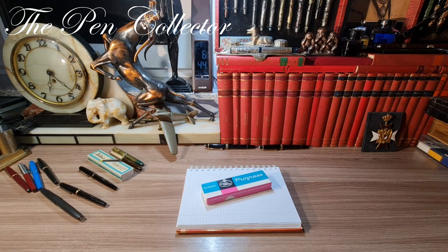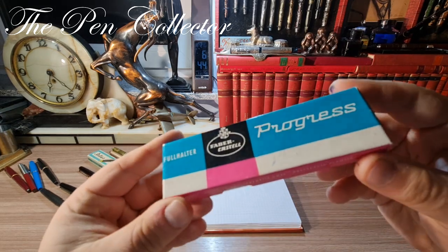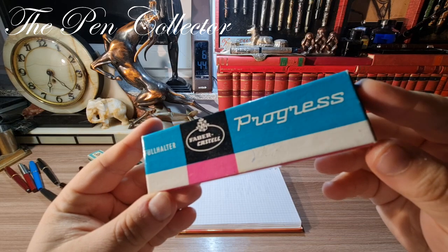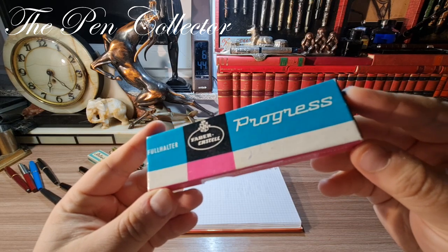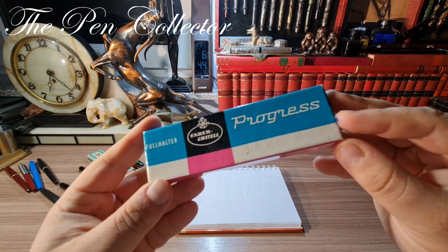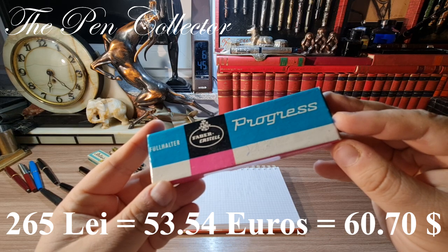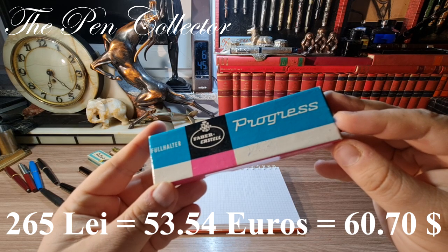Hello and welcome friends. This evening I have for you a wonderful fountain pen made in Germany in the 1960s. I present to you the beautiful Faber-Castell Progress fountain pen. I bought this fountain pen in its original pack and the price was quite decent — I paid 265 lays for it.